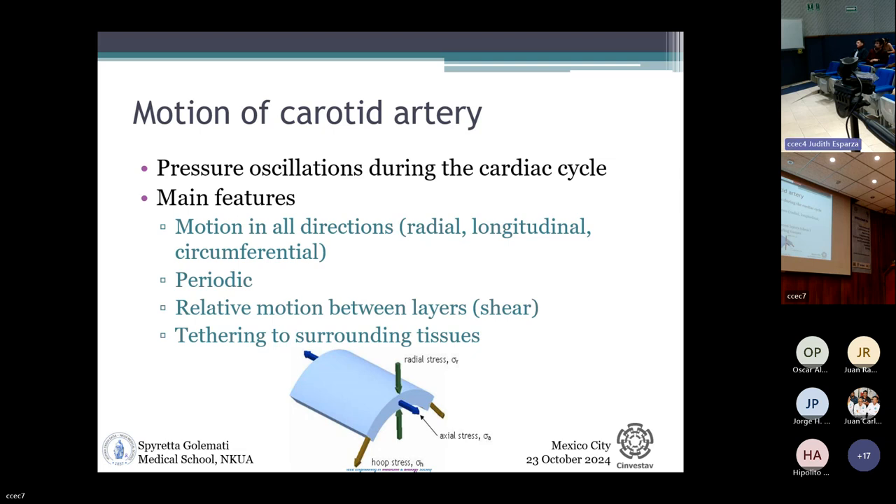The motion of the artery is due to oscillations in blood pressure during the cardiac cycle. The arterial wall moves in all directions: radial, longitudinal, and circumferential. Characteristics of this motion include its periodic pattern following the heartbeat, relative motion between adjacent layers called shear, and limitations in movement because the arterial wall is tethered to the surrounding tissue. There are many overlapping phenomena that together make up how the arterial wall moves.